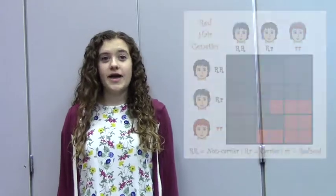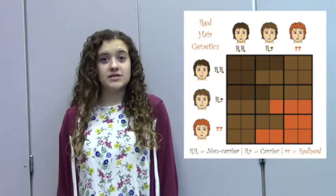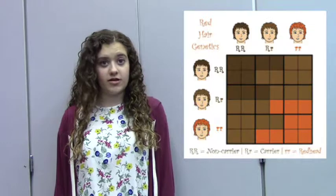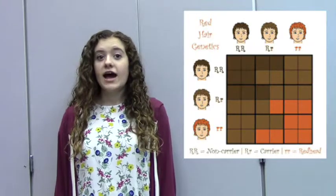So based on our Punnett Square, that means that both of my parents must have been carriers of the gene since my sister ended up a redhead. Since both of my parents are carriers, that means there was a 25% chance that my sister was going to be a non-carrier, a 25% chance that she would be a redhead, and a 50% chance that she would be a carrier. I have the same odds, but clearly I'm not a redhead, so that means I'm either a carrier or a non-carrier, and there's no way for me to know unless I get a test done or have a redhead kid of my own.